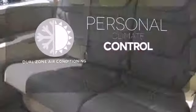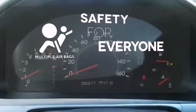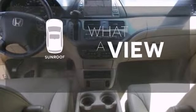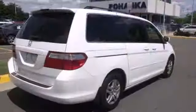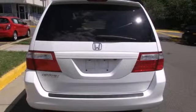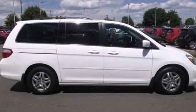No one will complain about the temperature with the dual zone air conditioning. Multiple airbags provide safety for everyone in those worst case scenarios. The sunroof gives you fresh air for your drive. The Odyssey is now quieter, more spacious, and offers even more innovative features than before, including increased seating configurations and unique storage solutions.